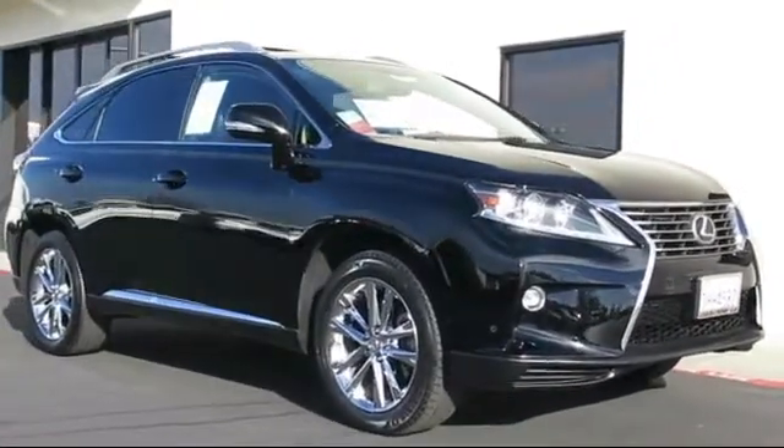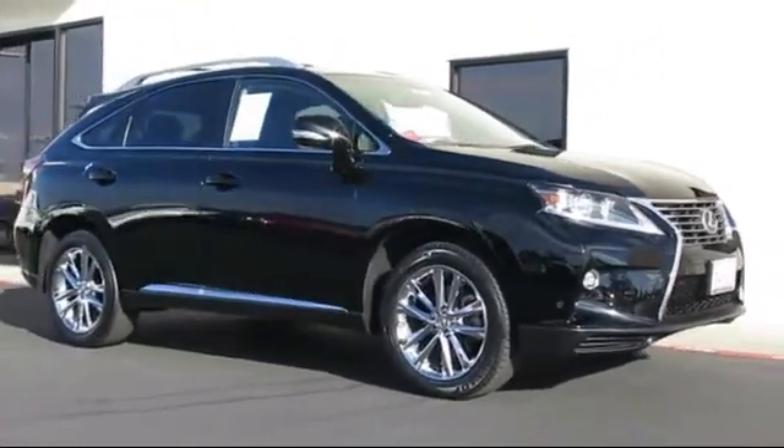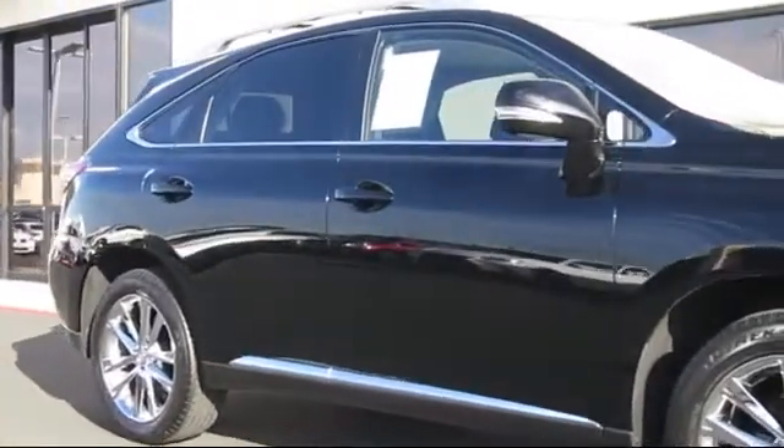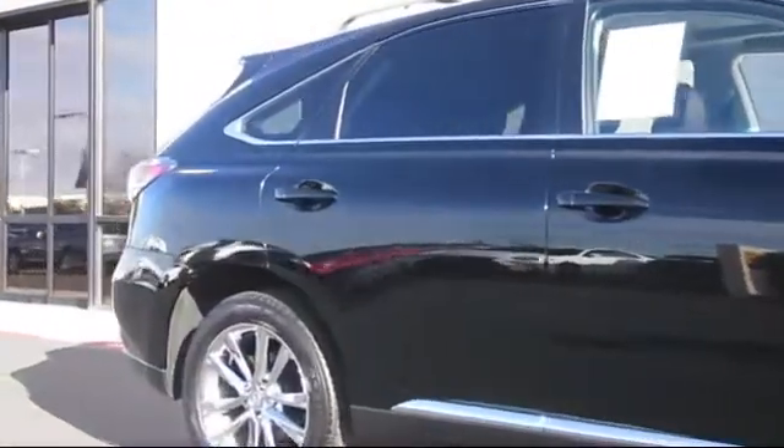It comes equipped with steering wheel controls, keyless entry, air conditioning, traction control, side airbags, fog lights, and a CD player.